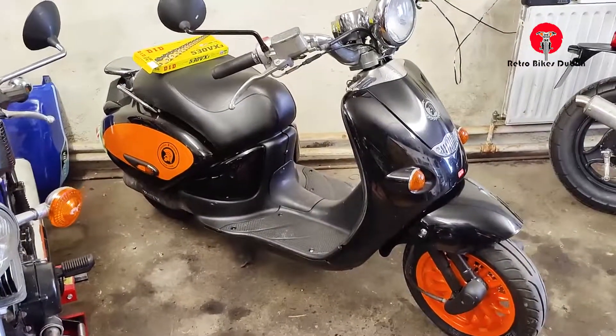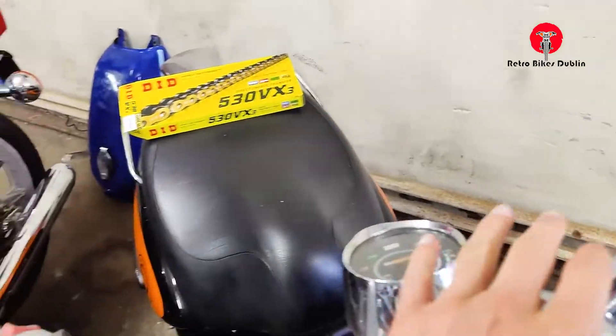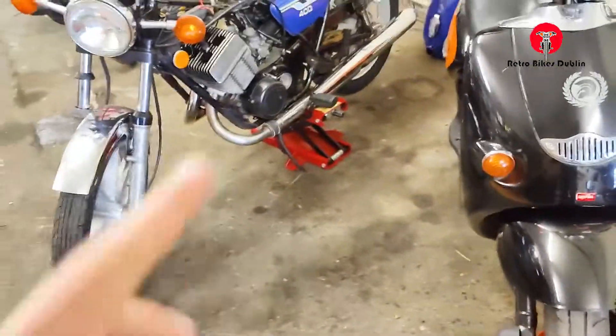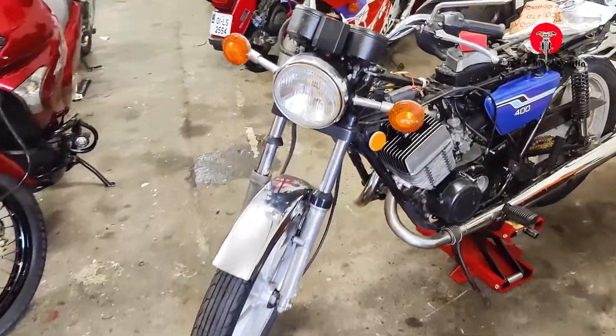Next we have our Peugeot Habana, which is a very popular little scooter, mostly because it is quite quick — it'll go up to about 70–80 kilometres an hour.